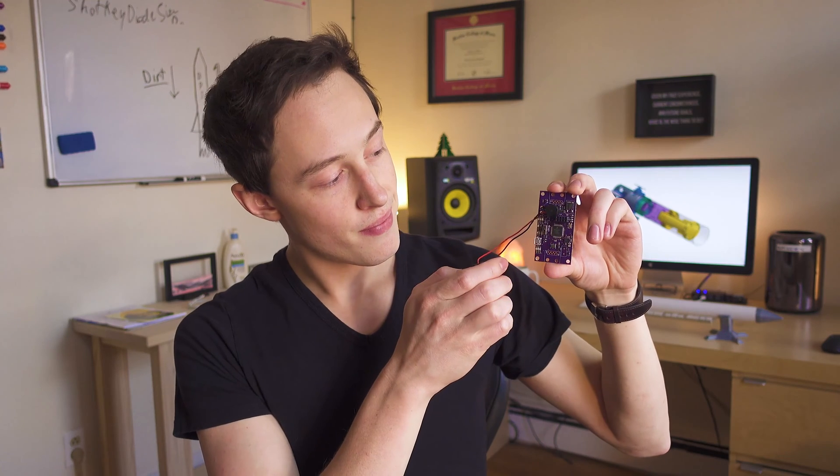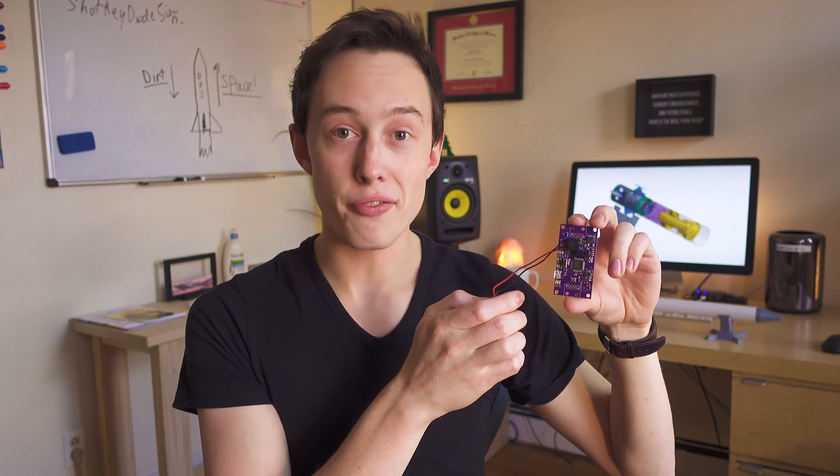Hey there! My name is Joe Barnard, and today I want to talk about a few things. The first of which is the Signal Flight Computer. Last Friday I was able to boot up the Signal Computer for the first time, and everything works pretty well.